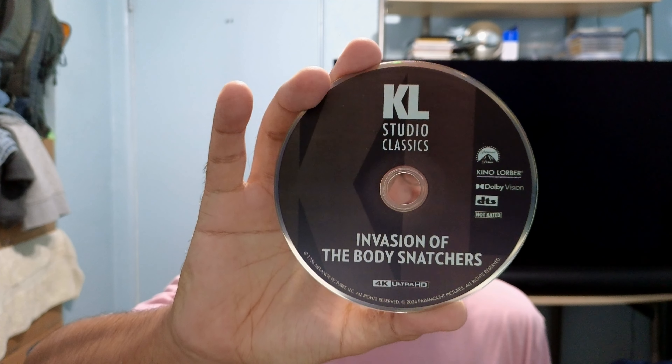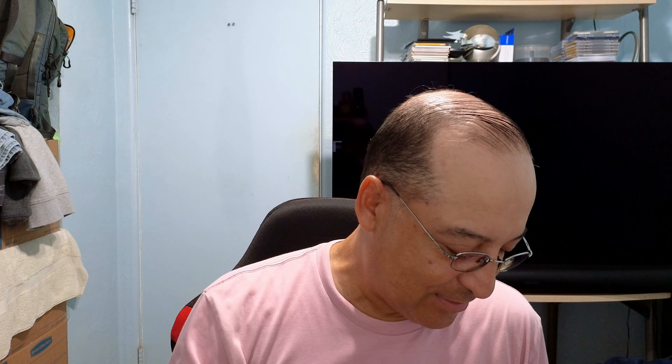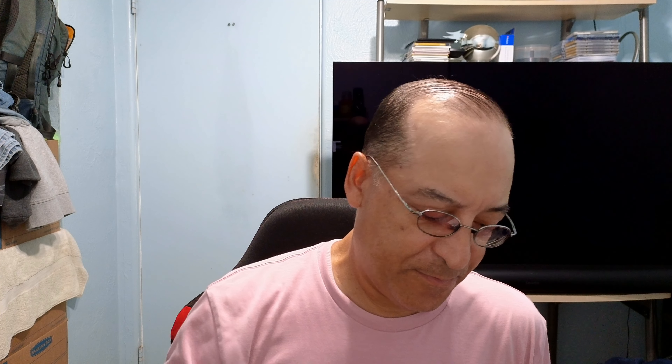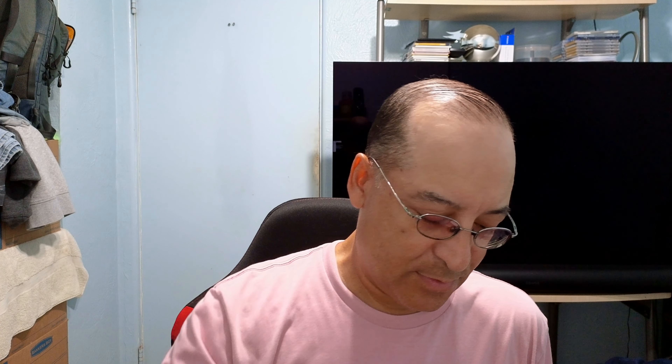It makes their disc boring. Invasion of the Body Snatchers 4K, and the regular Blu-ray. And this — the other side of the insert right here. Very nice.